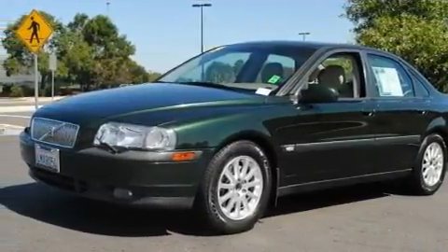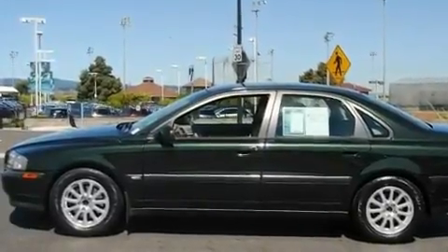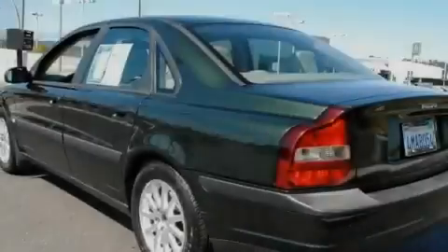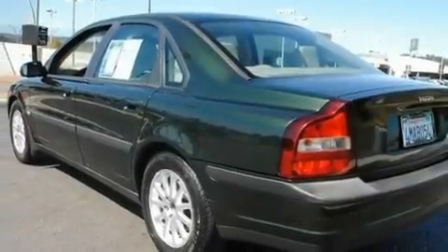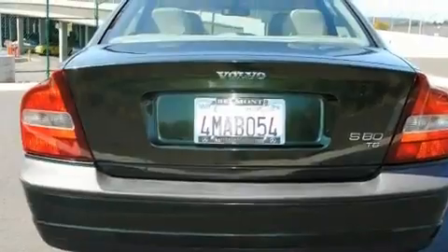Its top features include a seat with memory presets, heated front seats, cruise control, a CD player, a leather interior, a passenger side vanity mirror, a security system, a traction control system, air conditioning with automatic climate control, and folding rear seats.